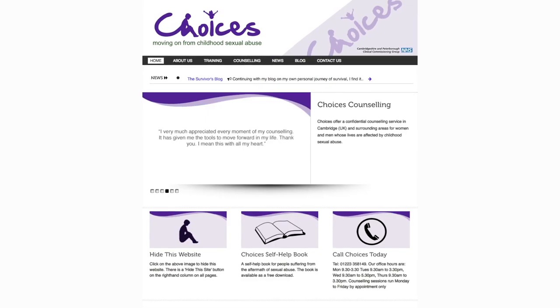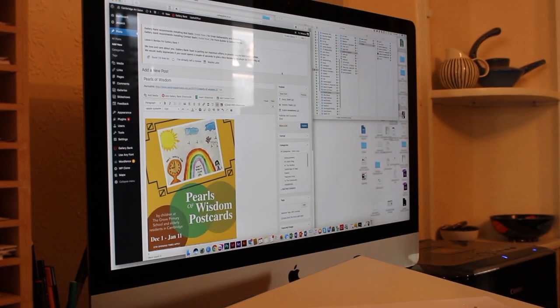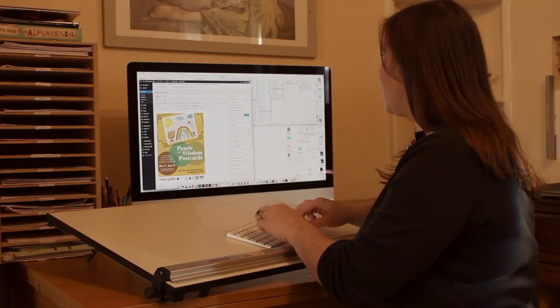My clients are mainly charities, individuals and small businesses. I provide logos, websites, promotional materials, social media strategies and marketing strategies — anything that a small business, charity or individual might need to have a professional, inspiring presence in the world.